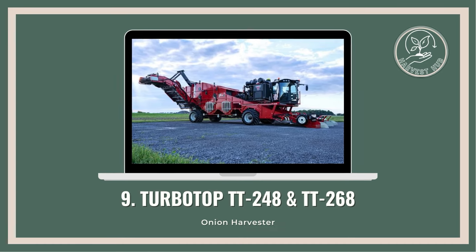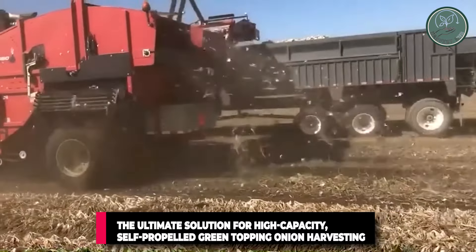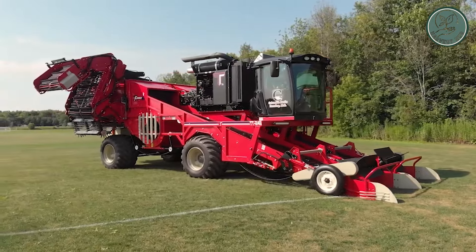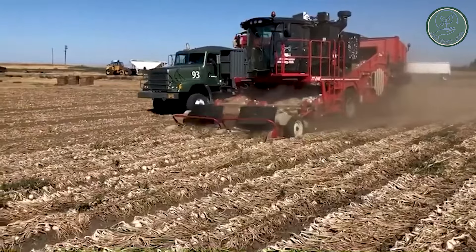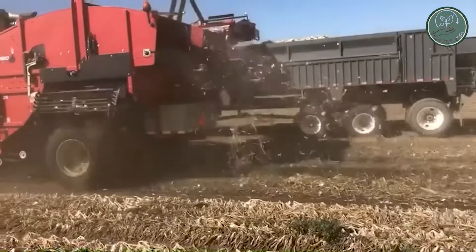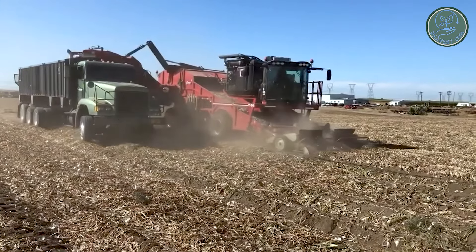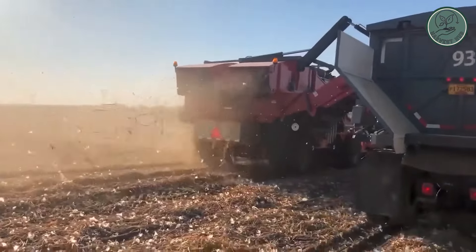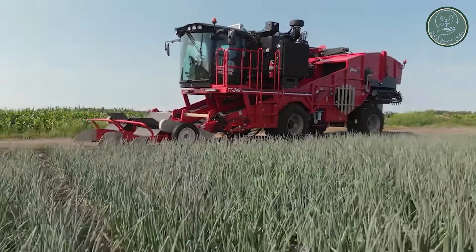Introducing the TurboTOP TT248 and TT268 — the ultimate solution for high-capacity, self-propelled green-topping onion harvesting. These machines are designed to excel even in adverse conditions and are customizable to meet your specific needs. Whether you're green-topping or field-curing, these harvesters have got you covered.